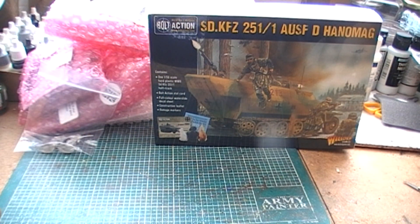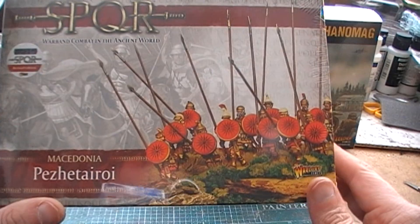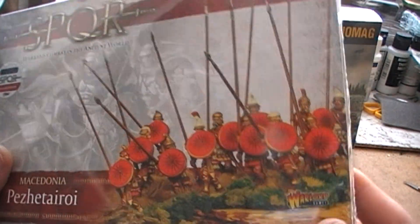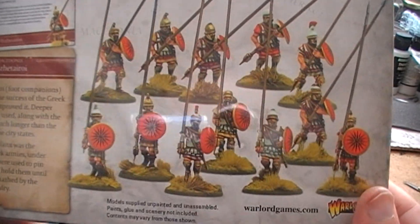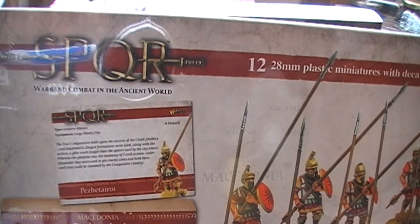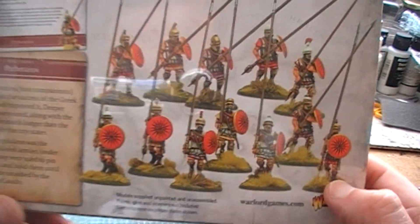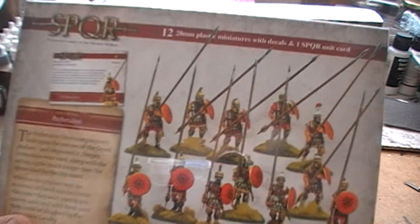Next up, we have a box of Macedonian common pikemen. These are, I think, just made up of the plastic sprues that you can get from Alcisa if you're collecting Alcisa, but you only get two sprues and no doubt you'd probably end up paying more for them. I don't really want to play SPQR, but I think they look kind of cool — I've always wanted to do a pike block or something, so these guys might possibly get painted sometime.